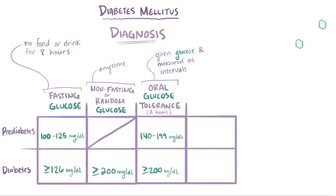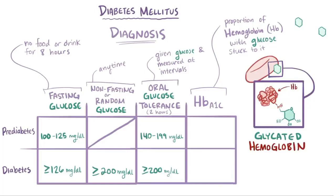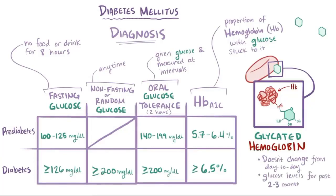When blood glucose levels get high, glucose can also stick to proteins floating around in the blood or in cells. The HbA1c test measures the proportion of hemoglobin in red blood cells that has glucose stuck to it. HbA1c levels of 5.7%–6.4% indicate prediabetes, and 6.5% or higher indicates diabetes. This proportion of glycated hemoglobin doesn't change day to day, so it gives a sense of whether blood glucose levels have been high over the past 2 to 3 months.